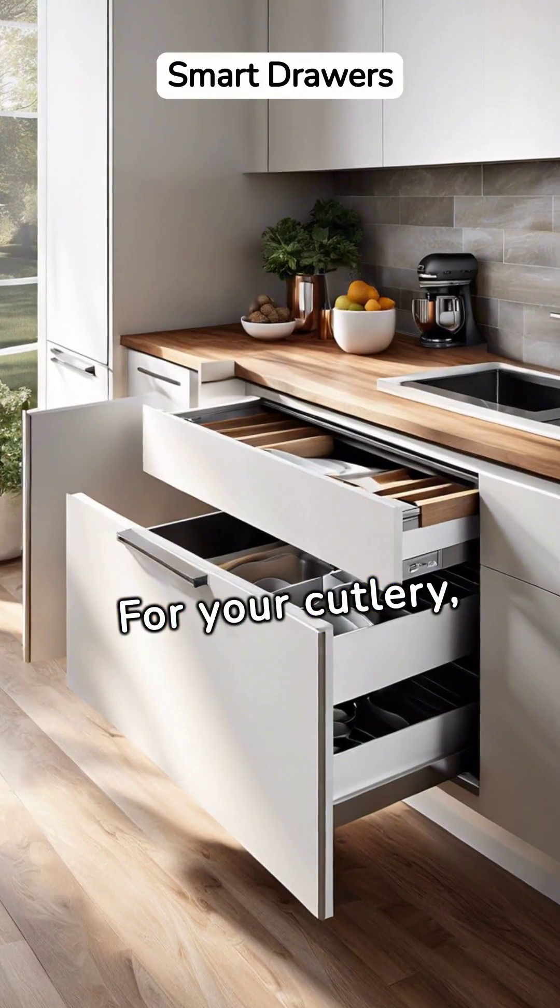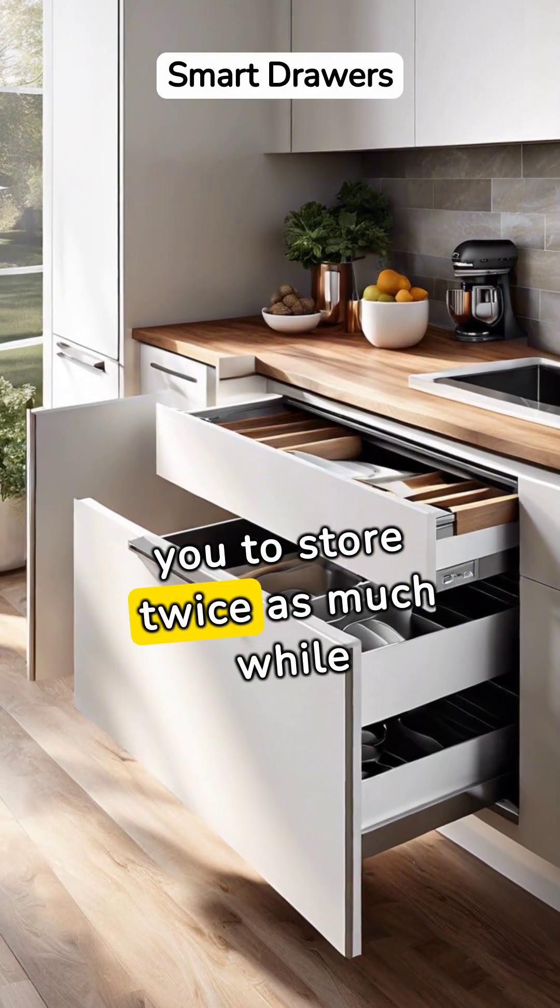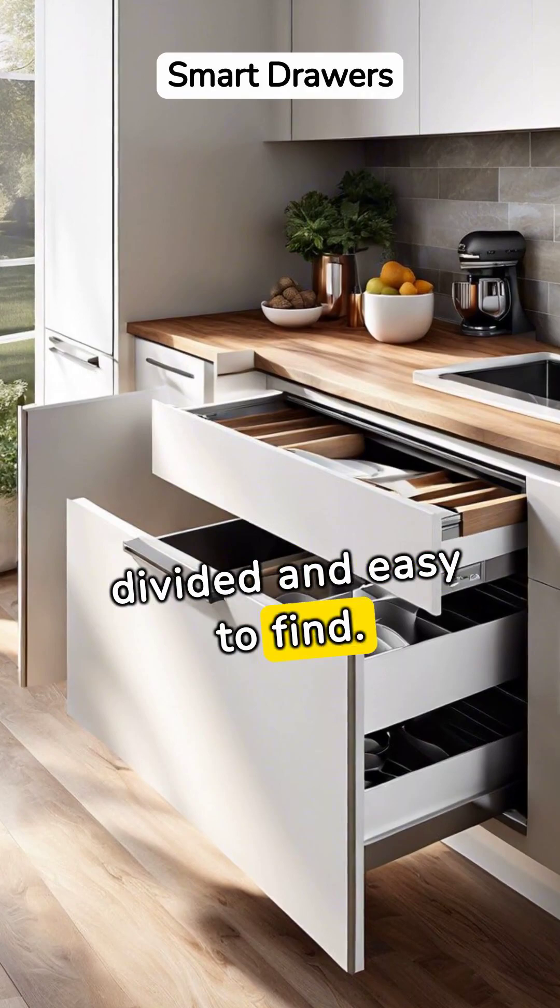For your cutlery, consider a drawer within a drawer. This allows you to store twice as much while keeping items neatly divided and easy to find.